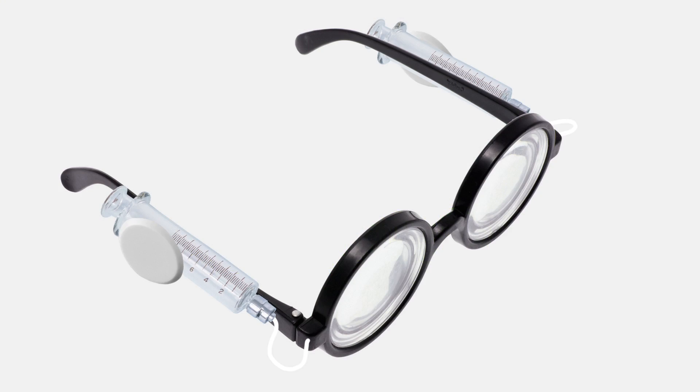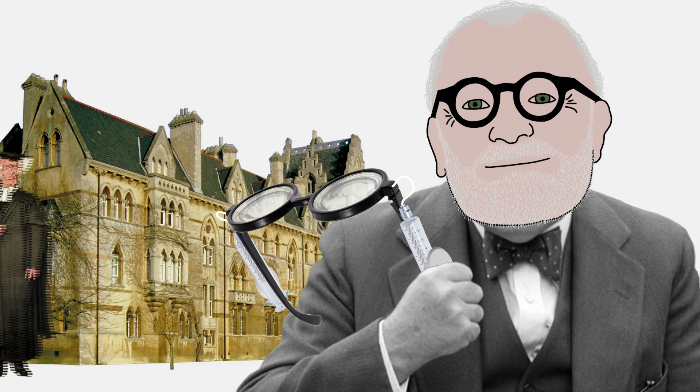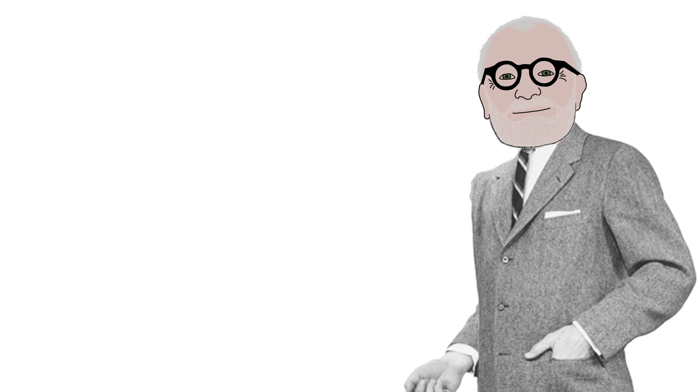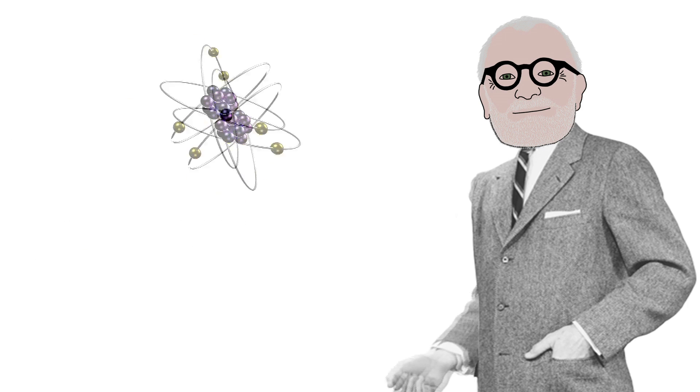Behold, self-adjustable eyeglasses. But where do they come from? Meet Joshua Silver, a professor at Oxford University. Oddly enough, Josh Silver is not an optometrist — he's an atomic physicist.